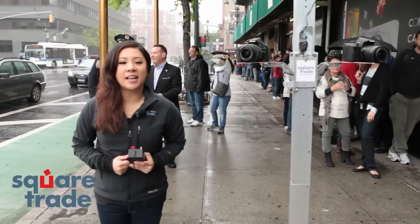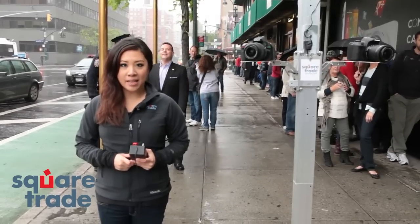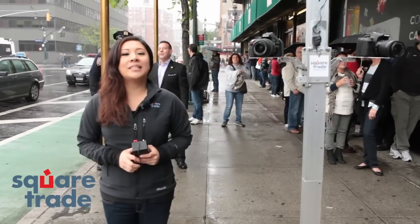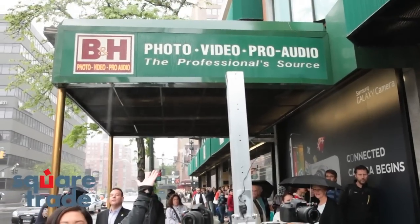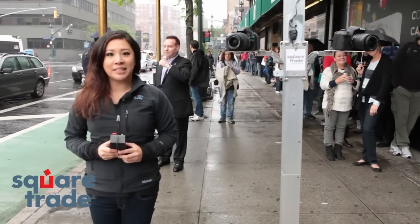Hello, it's Square Trade's Face-Off Day. Now we've always tested cell phones and tablets in the past, but today we're going to shake things up a little. We're standing right outside of the fabulous B&H Superstore here in New York City, and we're going to be dropping some cameras today.